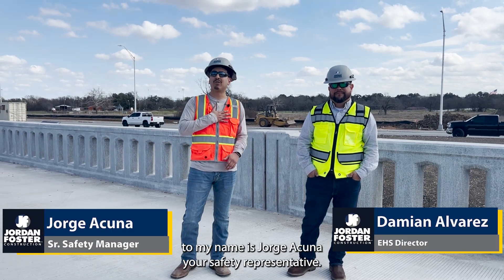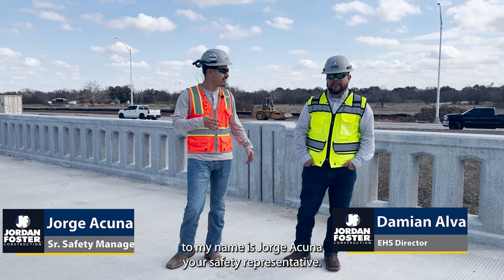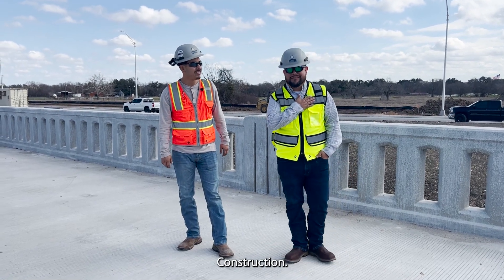Welcome back Jordan Foster team. My name is Jorge Acuna, your safety representative. And I'm Damon Alvarez, EHS Director for Jordan Foster Construction.